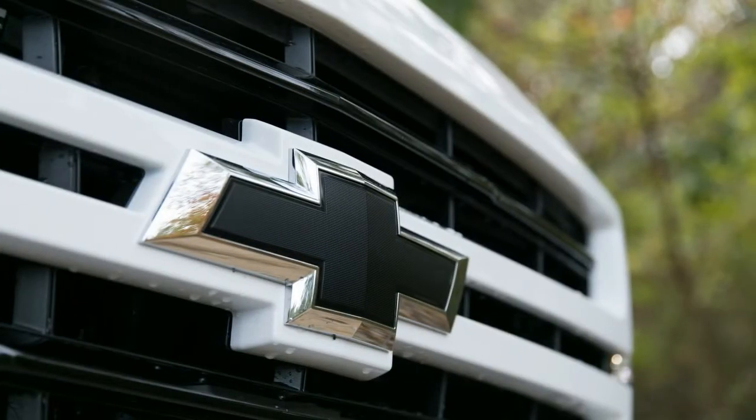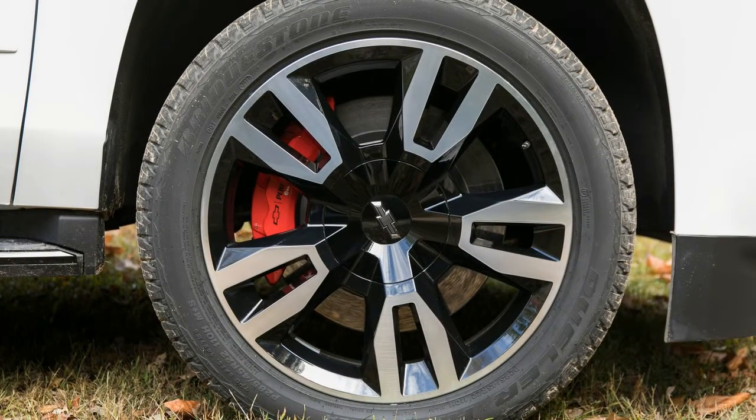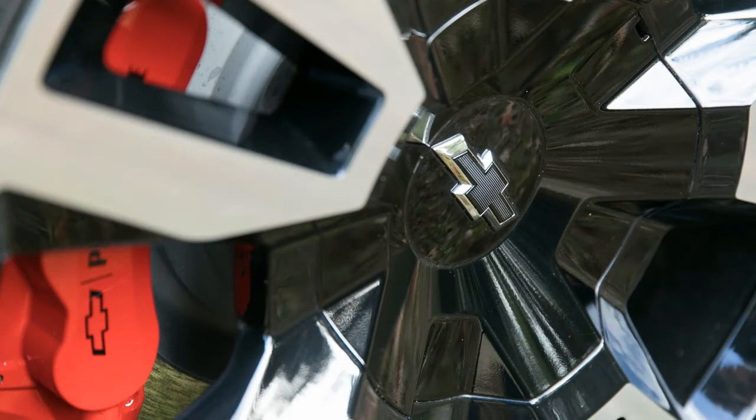The Tahoe's base LS trim also gets a Custom Edition, which adds features and deletes the third-row seat. Other updates include satin steel metallic paint in place of 2017's champagne silver and black current, and the standard tire pressure monitor receives a fill-up alert.